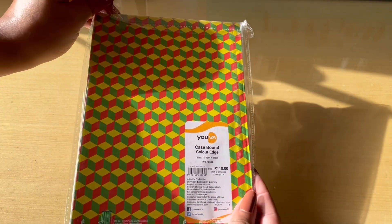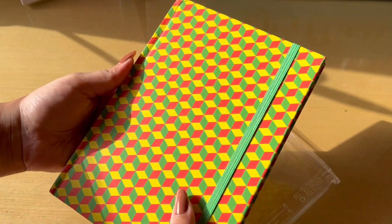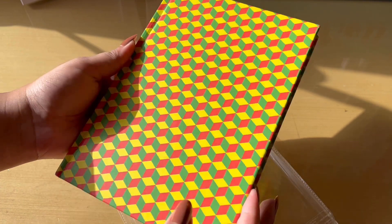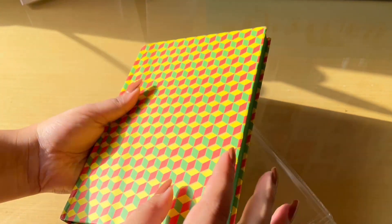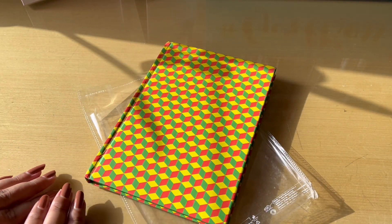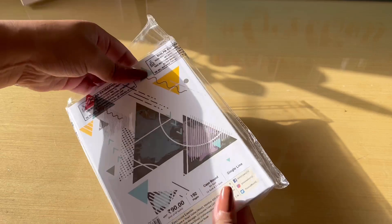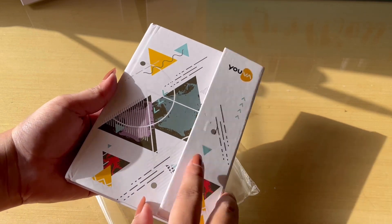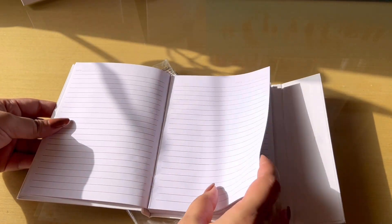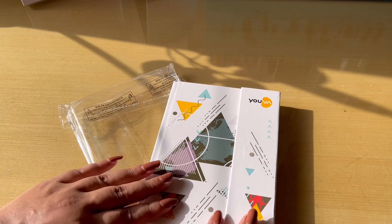The next stationery item I have is this beautiful case-bound color-edge notebook. Case binding is another binding style I really like apart from spiral binding, and it's great for keeping a diary. If you're someone who likes to take notes in a diary format, UVA has that one as well. The next one is this magnetic notebook which I've shown previously in one of my videos — it's also very affordable. UVA has really upgraded their entire stationery line, and it's high time we upgrade our old stationery items too.